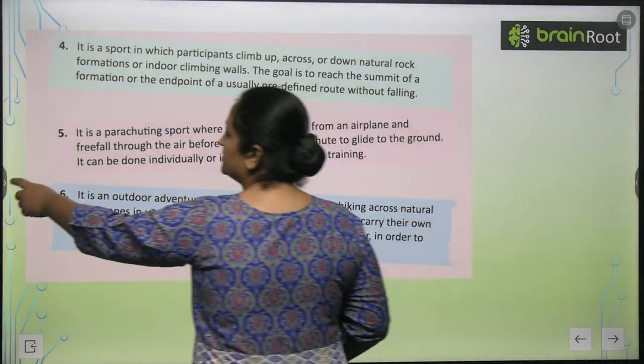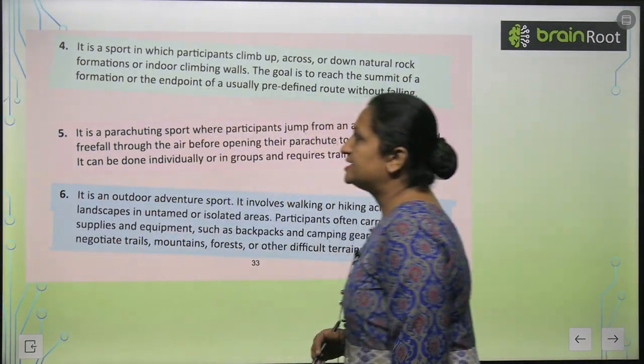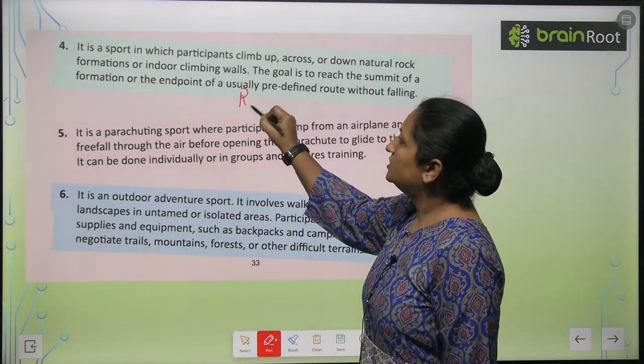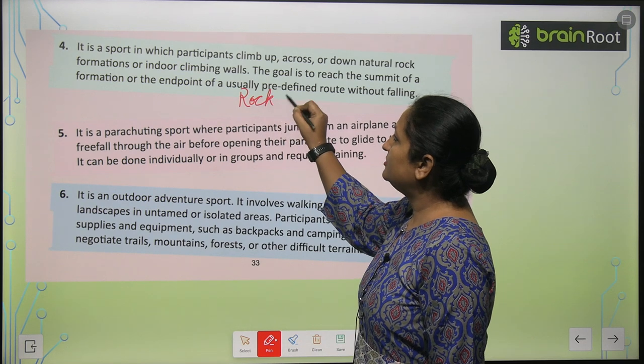So this is called — which is the sport? This is rock climbing.